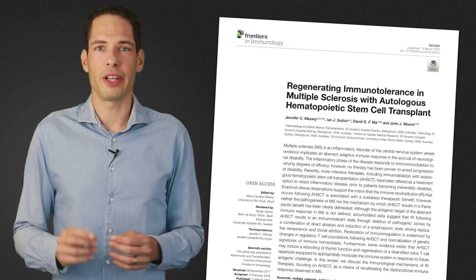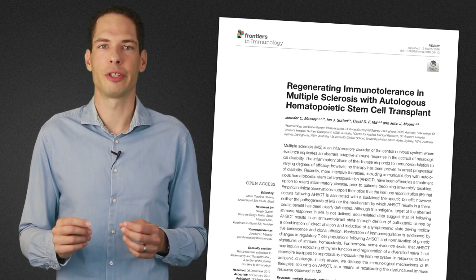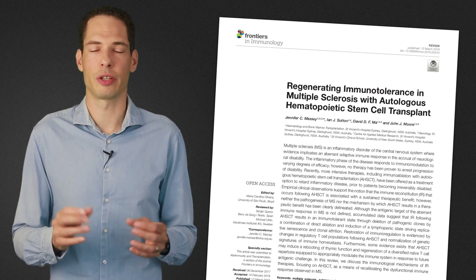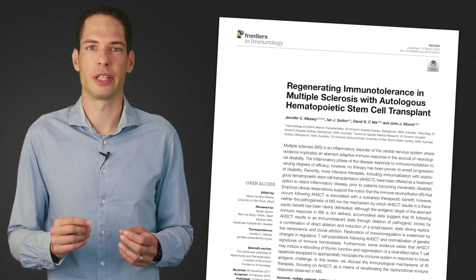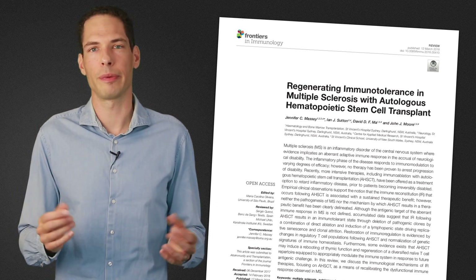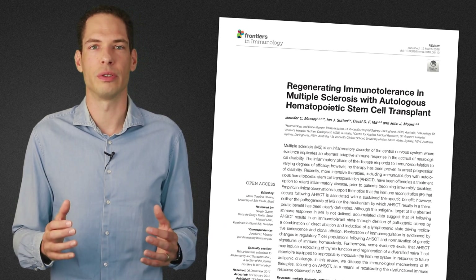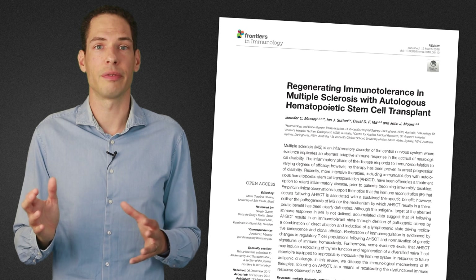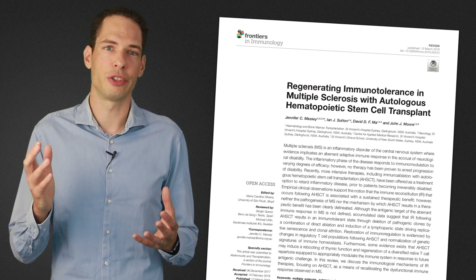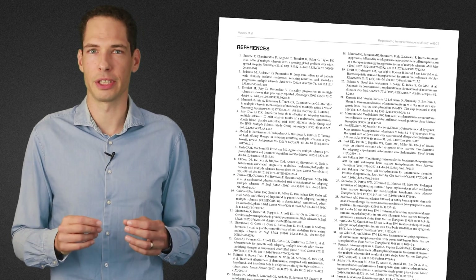An article about HSCT for MS and its effects has recently been published by Jennifer Massey and others at St. Vincent's Hospital in Sydney, Australia. This document is open access and therefore publicly available. I'll share a link to this paper in the description of this video. The article is not only a great source of information but also contains numerous references to other relevant publications.